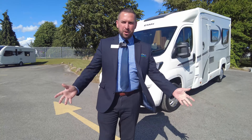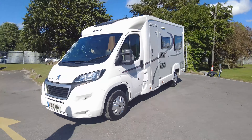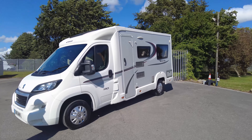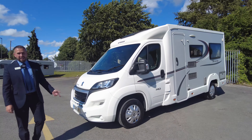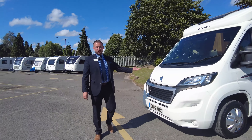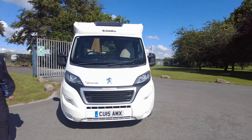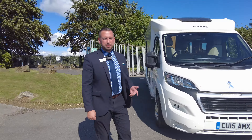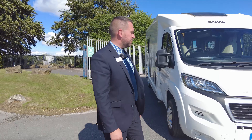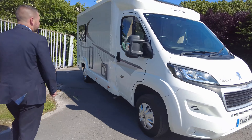Hello everyone, welcome to Don A Mots. You're back with me — my name's Adam, and we've got Wendy, and we're going to show you around our latest arrival. It's an Eldis Accordo 140, it's a 2015, it's done 15,000 miles, it's on a Peugeot — it's a 2.2 130 brake horsepower manual. It's a lovely little two-berth motorhome, nice lounge area, for two travelling and two sleeping. It's been really well looked after by the previous owner and it's in really nice condition, so let's have a look around and see what you've got.